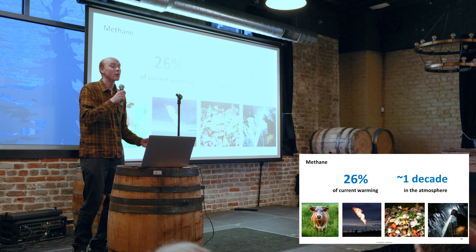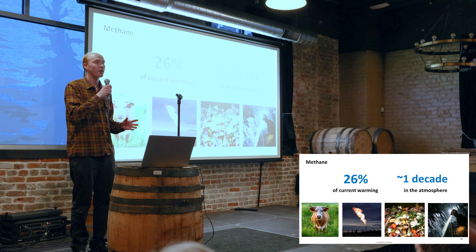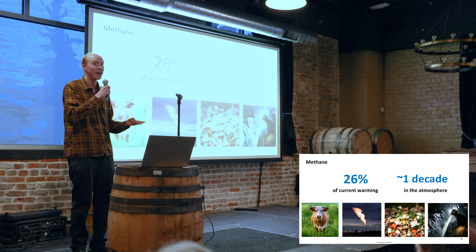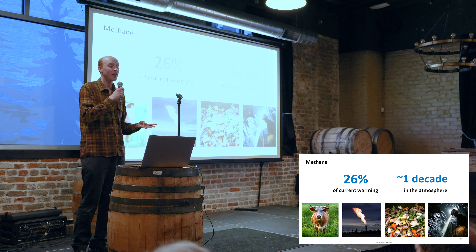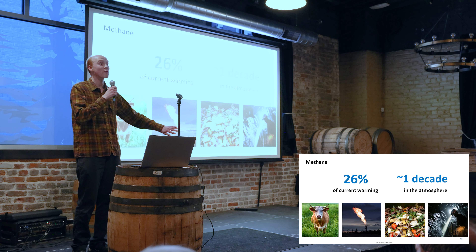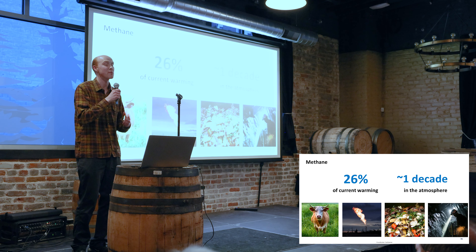For methane, it means tracking and tackling super emitters in oil and gas, coal mines, landfills, and agriculture — on the supply and the demand sides. This is more than half the battle when it comes to these short-lived climate pollutants.